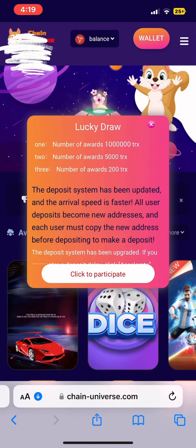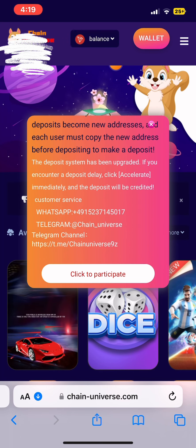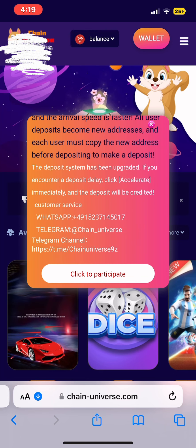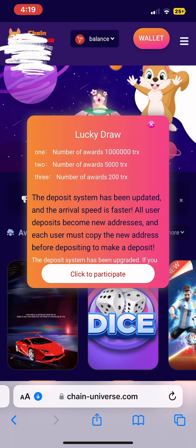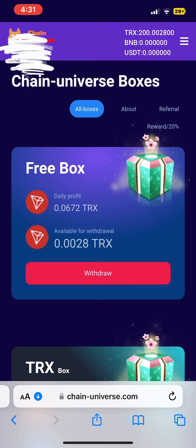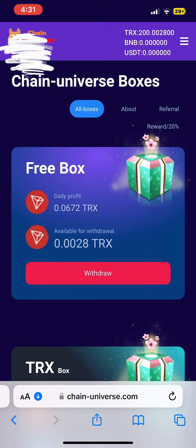Hello guys, welcome and welcome back to another app money-making video. In this video I'm going to be showing you this one app or website that you can use to make money online. If you are looking for such kinds of videos on how to make money online, you are in the right place. My name is Harriet. If you are new here, you're welcome. If you're a returning subscriber, thank you so much for clicking. On my channel I share information about how to make money online through different websites or apps. So stay tuned as I take you through Chain Universe.